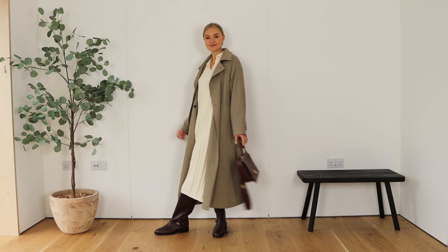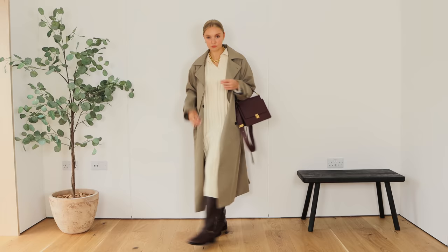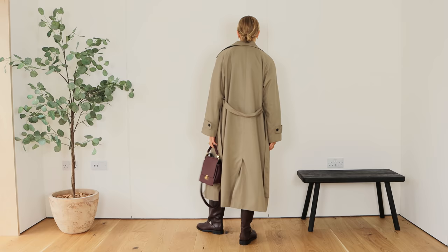When you're wearing a longer dress like this, you need to make sure that the coat is about the same length or a little bit longer over the top. And also on a rainy day, use accessories like a necklace to elevate the look.